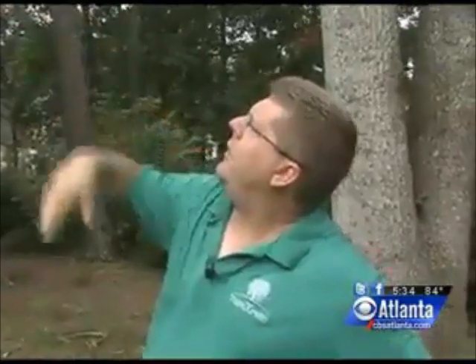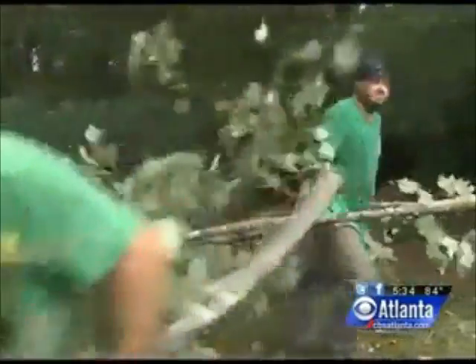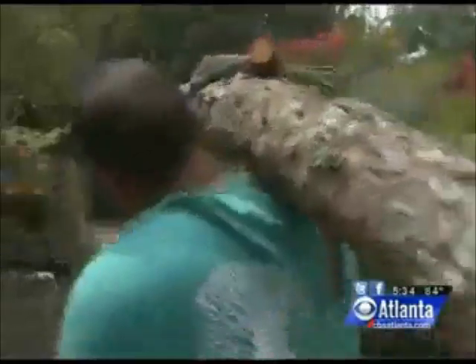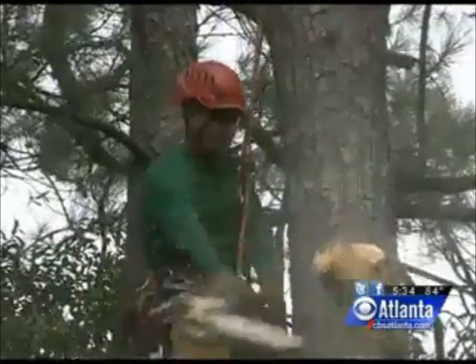This tree right here, this poplar, had a lot of weight on the inside going over the house. Eddie Bertis is a tree expert whose job today is removing trees that could create problems for homeowners in the future. He has a couple of tips to help you find out if your trees are in danger.